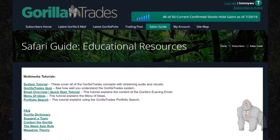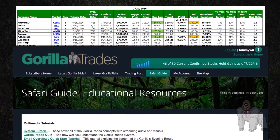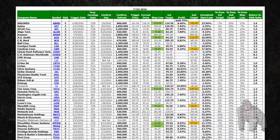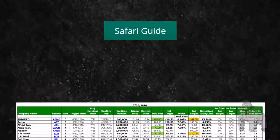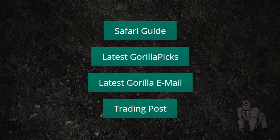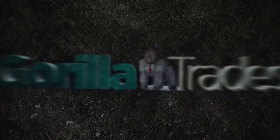We hope this brief tutorial has answered any of the questions that you may have about identifying Guerrilla picks for purchase. Please continue your education through the Safari Guide, as well as the other sections of the site, and we look forward to seeing you in the jungle. Thank you!